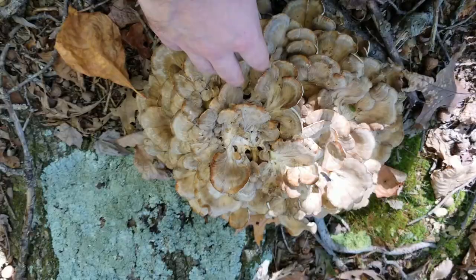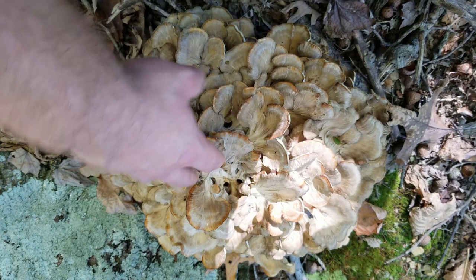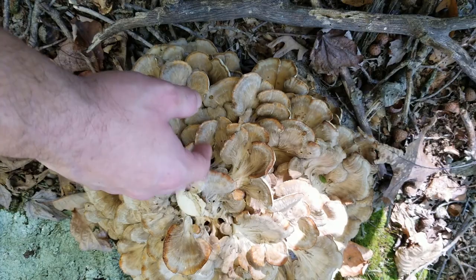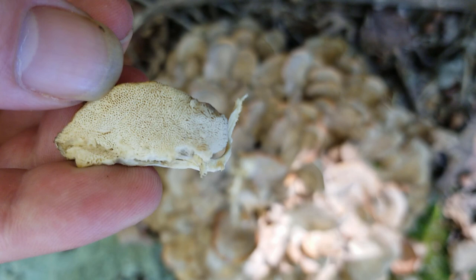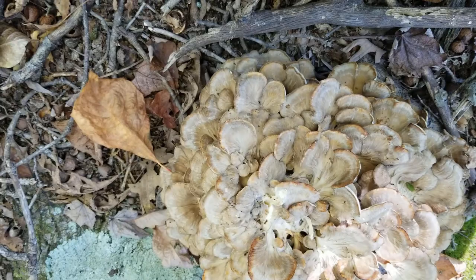Right here is another good sign of a really old maitake or hen of the woods — this orange tinging along the outside indicates this guy is way too old to be picking or consuming. You can also feel it's just very tough and woody. If we look inside, we can see the flesh isn't perfectly white and the pores are very big. So this guy is really old and not an edible specimen. But again, it's another good indicator that all these trees out here are really, really good producers of maitakes.